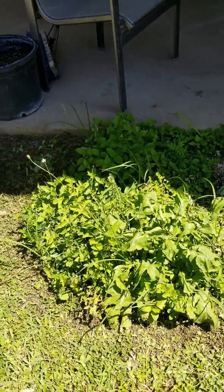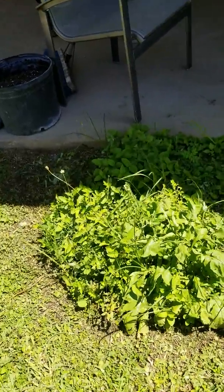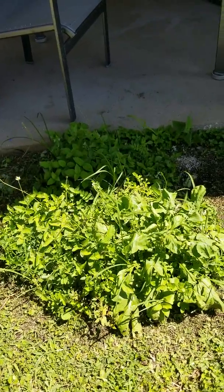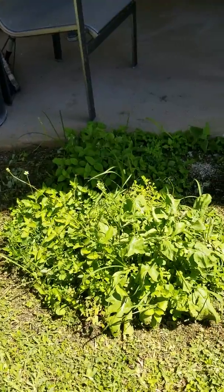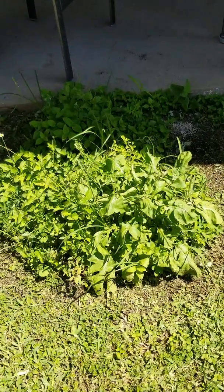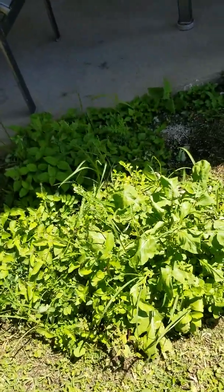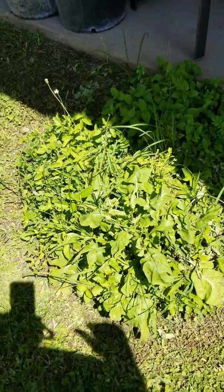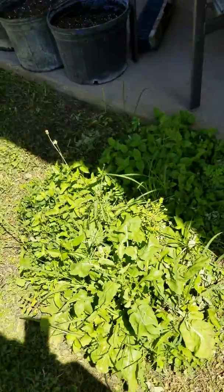I can't believe I'm out here because there are usually big lizards out here because of the sun — there was one on the door, a small one. But anyway, this is the dandelion — I mean arugula — with some other wild things growing in there, but definitely arugula. Okay, thank you guys for watching.